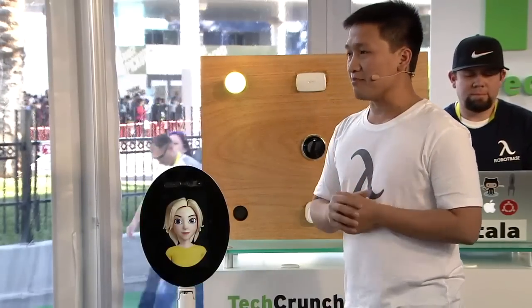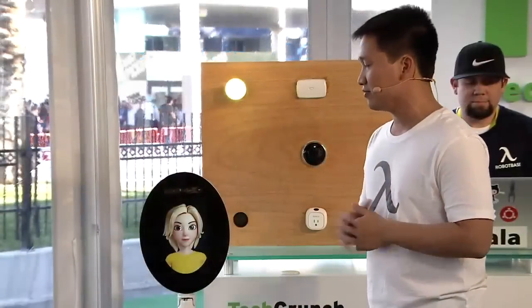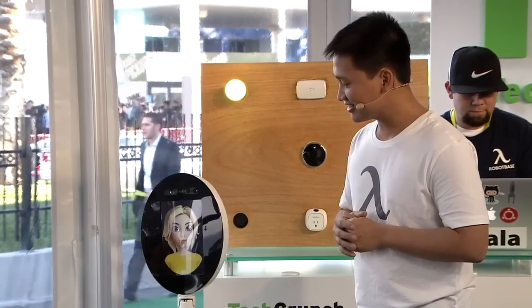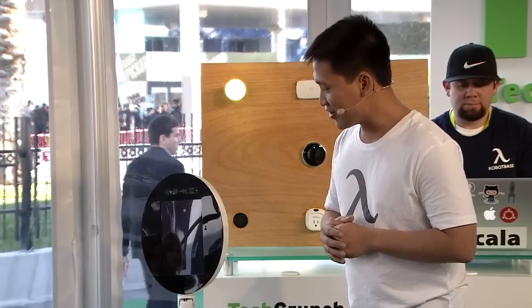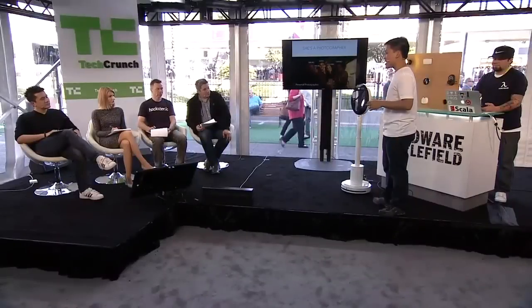We've seen a few things Maya can do one by one: she can see things around her, understand what I say, and move around. But the most powerful thing is when she combines these things together and performs a much more complicated task. For example, she's an awesome photographer. Maya, can you take a photo? [Maya counts down: One, two, three.] At your next Christmas party, you don't have to take your phone out. You can sit back on your couch — Maya moves around autonomously, recognizes if you are smiling or grouped together, and takes a photo for you so you can actually enjoy the moment rather than try to capture it.